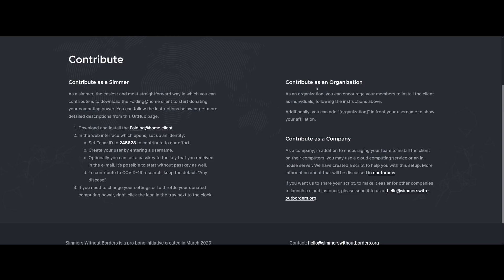If you're an organization, you can encourage your members to install the client as individuals. So all you organizations out there — I know there are many of them that watch this very channel. I've supported you guys over the years with the news show, driving traffic to your products and announcements. Now you can help the community as well by joining in on this. You can also contribute as a company — if you're used to running cloud services, you can set up some cloud instances to run this as well.